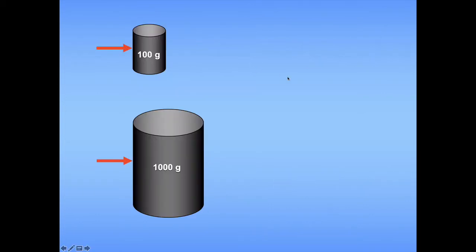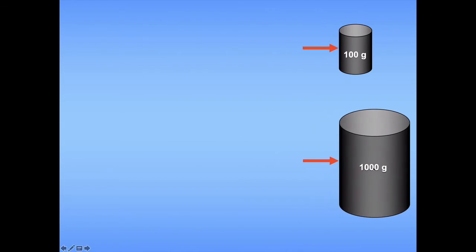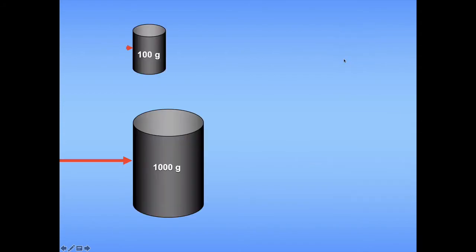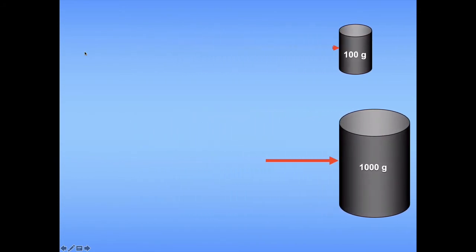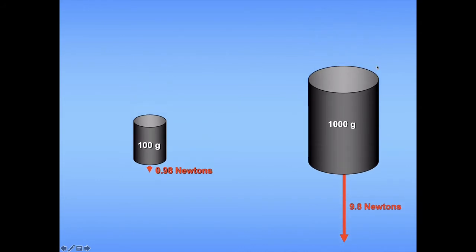Let's say we have two masses — one measured at 100 grams, the other at 1,000 grams. If I apply the same force on both, the one with the larger mass will have a lower rate of acceleration. In fact, the acceleration of the larger mass would be one-tenth that of the smaller mass, because its mass is 10 times larger. But what if I applied a force on the larger mass that was 10 times larger than the force on the smaller mass? Since the ratio of net force to mass is the same for both, we would have the exact same rate of acceleration. That's exactly what's happening when we drop both masses in a gravitational field near the surface of the Earth — even though one has 10 times the mass, it has 10 times the force of gravity, so the rate of acceleration is exactly the same.